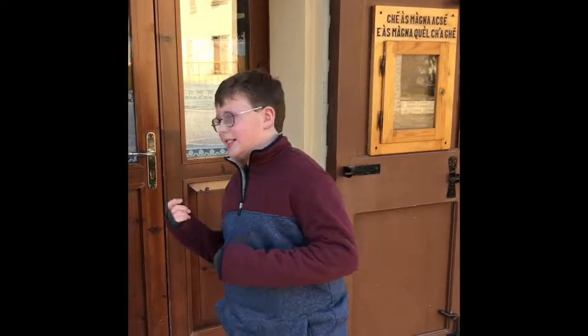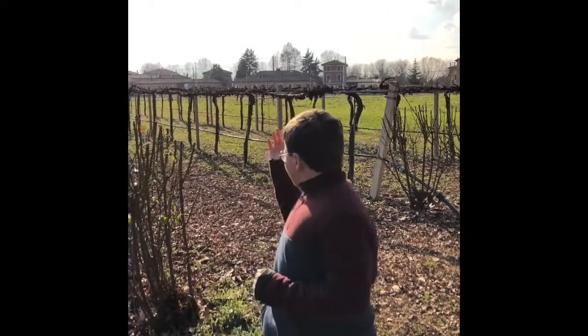I'm in Modena, Italy. The building behind me is a 200-year-old balsamic vinegar maker, and I'm going on a tour. Let's head inside.